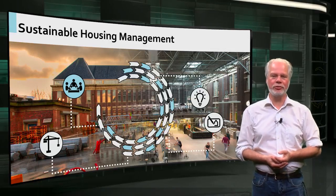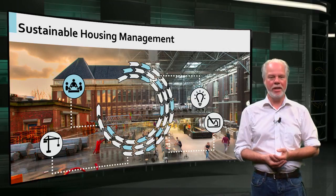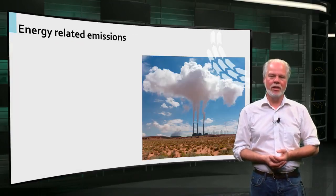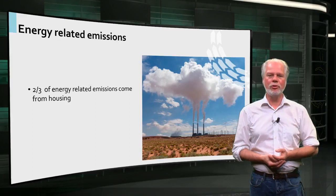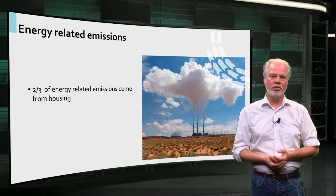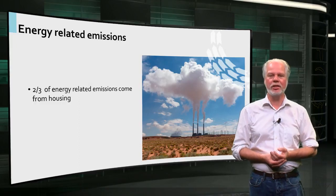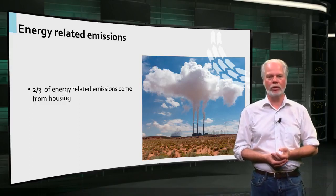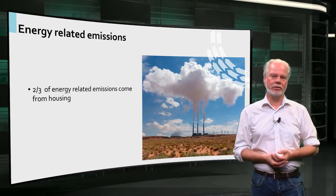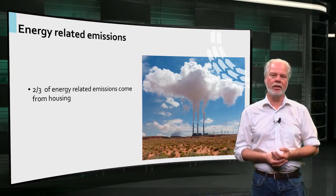Welcome to the management and use phase of this course. As part of this phase in the building adaptation process cycle, we will focus on sustainable housing management. Did you know that in the Netherlands two-thirds of all energy-related emissions in the built environment come from housing? So if we want to make our world a more sustainable place, starting with housing is not a bad idea at all. In this lecture we will introduce two principles to help you think about sustainable housing management in a structured way.